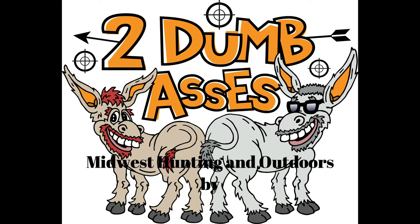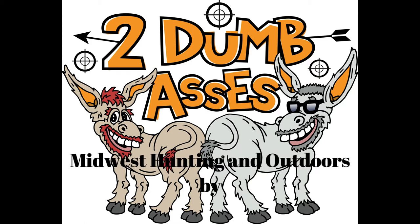Hi, this is Tim and Joel. Welcome to Midwest Hunting and Outdoors by Two Dumb Asses, a podcast about the outdoors, hunting, and being a steward of the land.